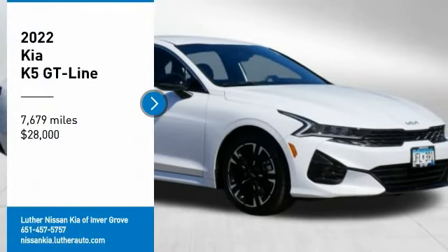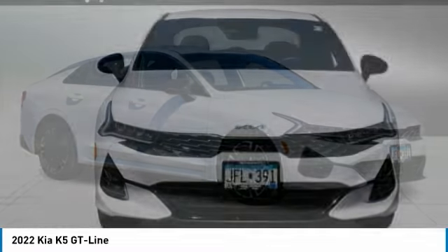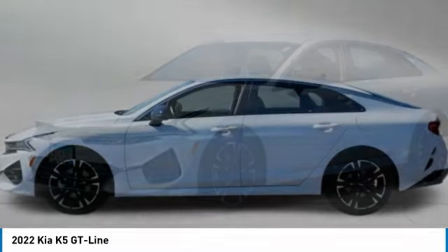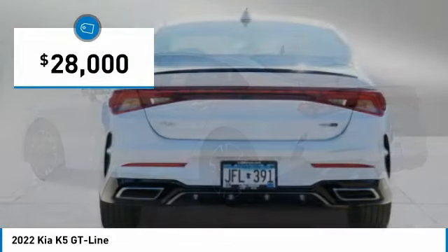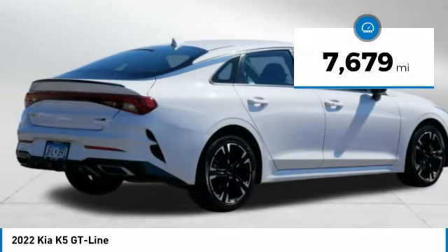We are pleased to show you the 2022 Kia K5. The Kia K5 has a stylish exterior that will be sure to turn heads. The sleek interior looks fantastic, and the handling and abundance of technology will make this a fun vehicle to drive. It is priced below thirty thousand dollars, and this vehicle has less than eight thousand miles.